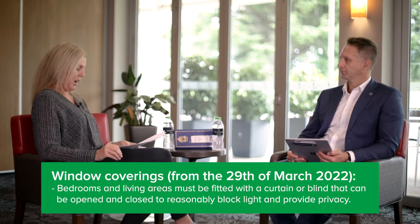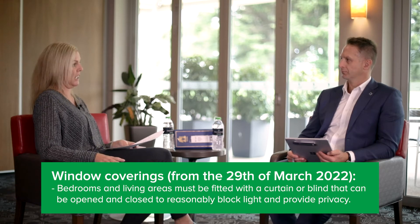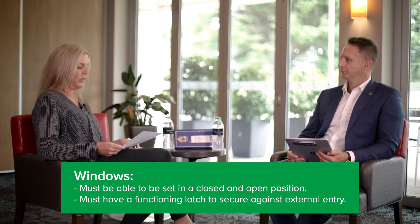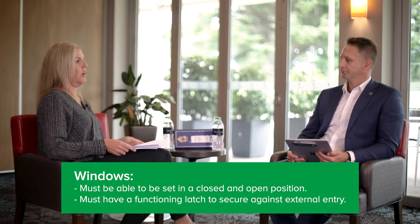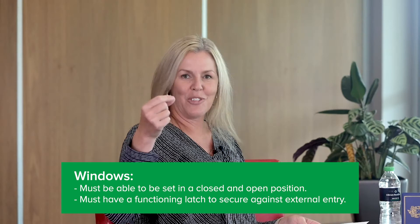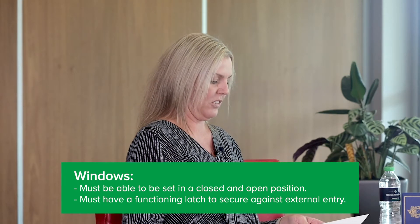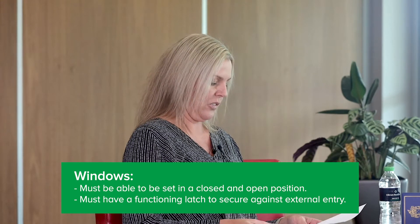Window coverings must reasonably block light and provide privacy to the renter by 29th March 2022, and that applies to all bedrooms plus living areas. Windows also have to be able to be set in both the closed and open position — so if you have an older-style house with sash cords that are broken and the window never stays up, those will need to be fixed. Windows also require a latch to secure against external entry.